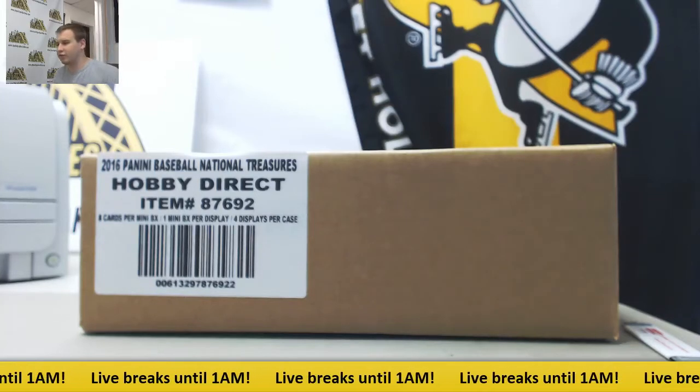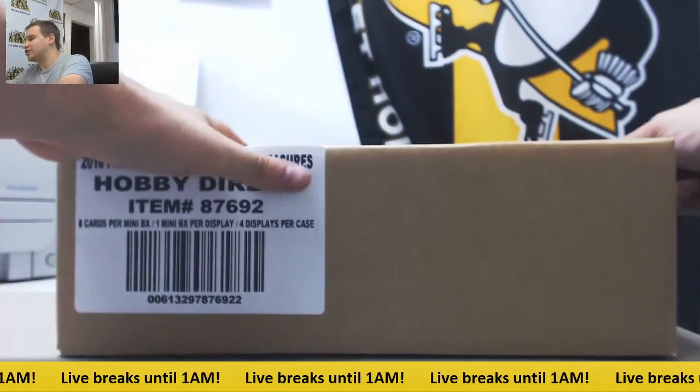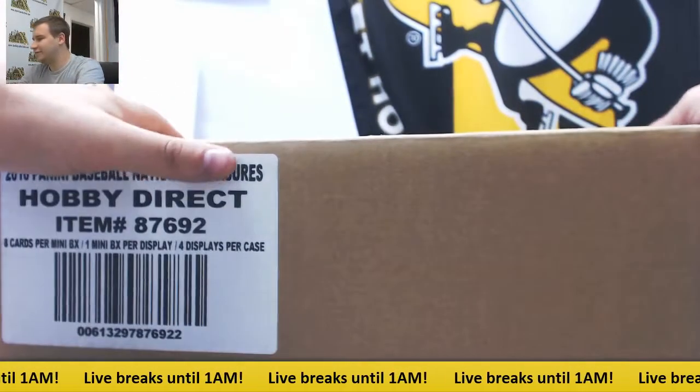We've got a live break here for Rob. We're going to do another 4-box case, 16NT Baseball. While we're searching for that Gehrig, let's see if he's hiding here.